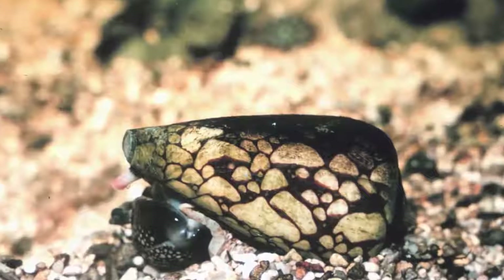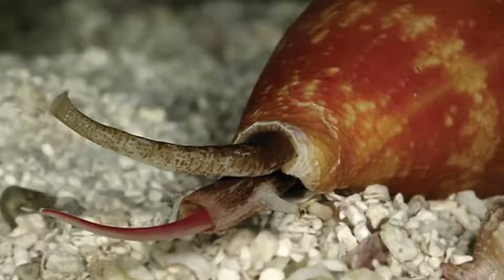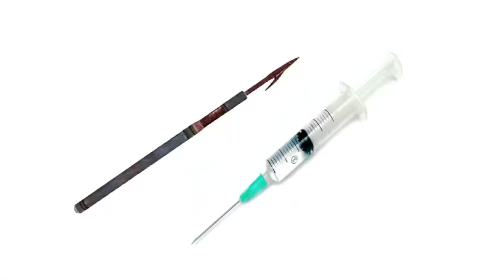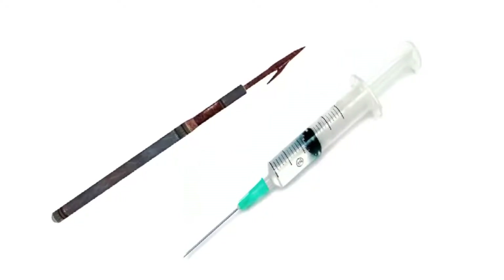The cone snail has specialized teeth called rajulae. The teeth work like a combination of a hypodermic needle and a harpoon. The harpoon will skewer the prey, and the teeth will deliver the poison.